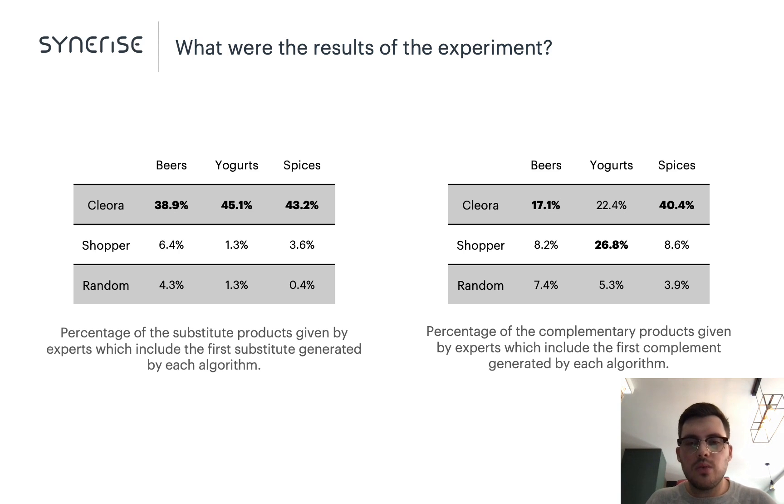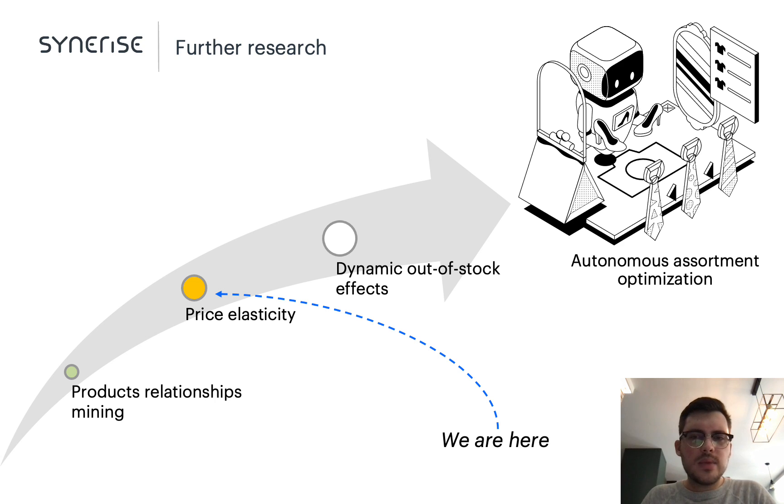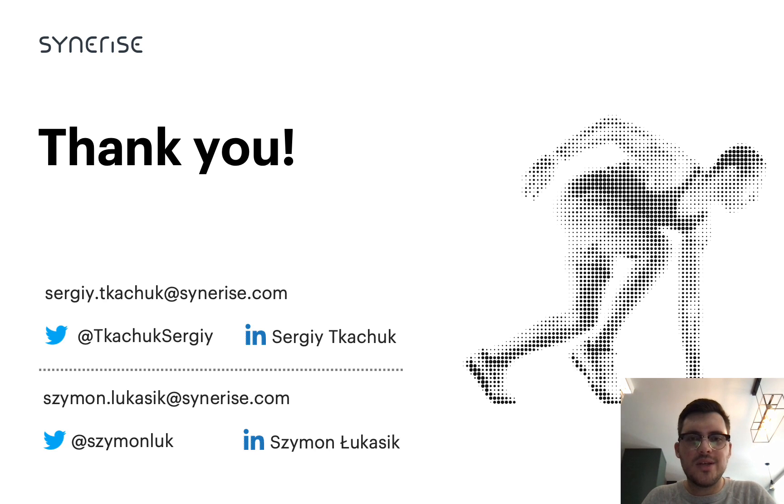While it seems we are on the right path to creating an autonomous assortment optimization system, there is still a lot of work ahead. We have subjective preferences as consumers, and price significantly affects buyers' decisions — so it is worth isolating price-related effects as a next step. Ultimately, to build the system we should consider dynamic out-of-stock effects, a complicated task given the scarcity and quality of data available in practice. We hope to tackle all these challenges to succeed in building an autonomous assortment optimization system. Thank you.